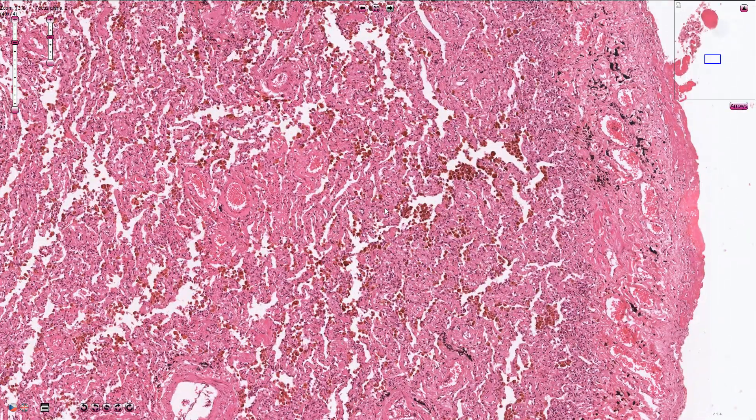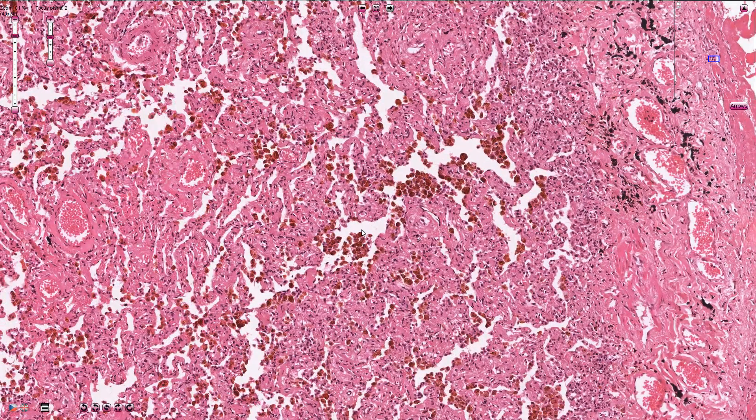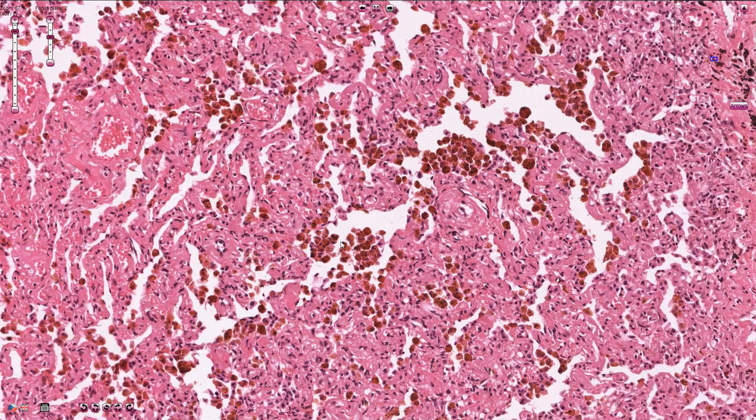Because of increased pressure, some erythrocytes can get from the capillaries inside into the alveoli, and there the erythrocytes are phagocytosed by the macrophages. We can see those macrophages with hemosiderin content in their cytoplasm, and we call them hemosiderophages.